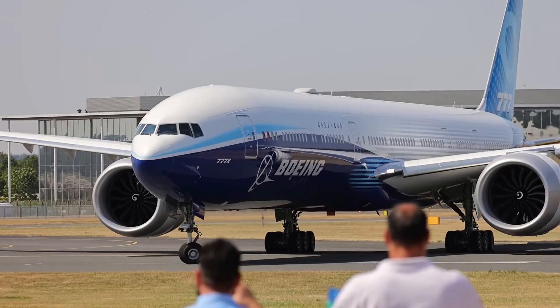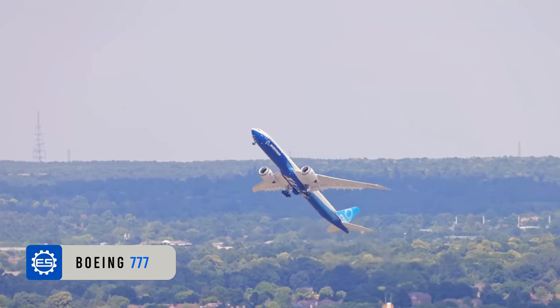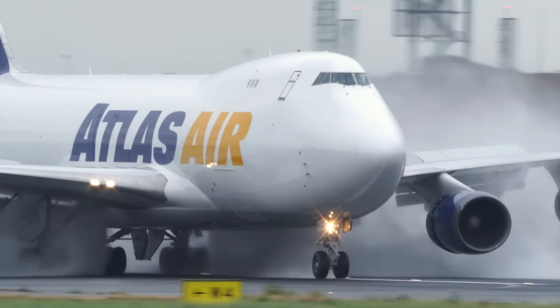First of all, to explain all these systems, we will use the Boeing 777 as an example, since it is a reference in safety. But other commercial aircraft do not have significant differences.